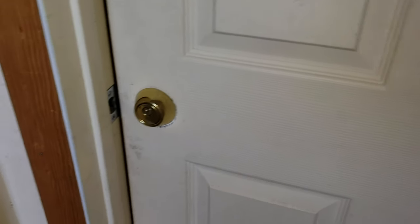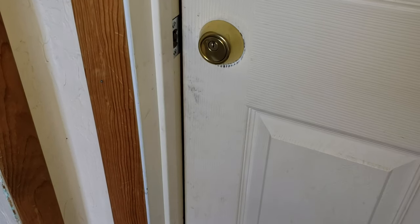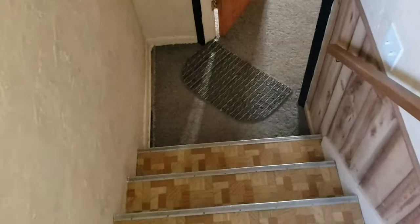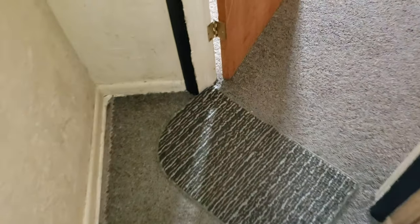As you enter this apartment, there is an interior door right here that leads to the upstairs unit. As you can see, they've got a deadbolt on that to secure it. Right down the stairs there is a large storage space that would be available for tenant use — it's directly above the stairwell going down into the apartment.